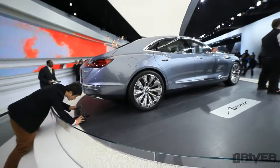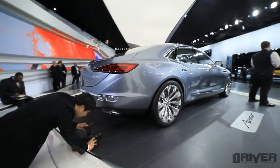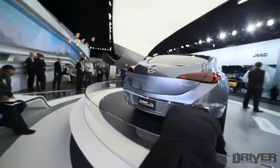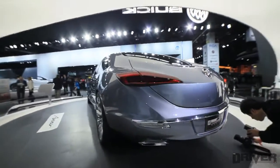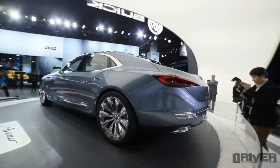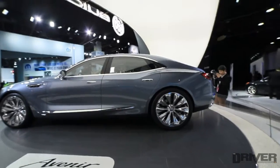It looks slightly strange from this angle. Kind of reminds you of the Porsche Panamera, just the way the roof slopes towards the back.